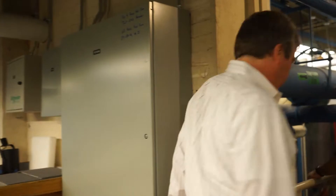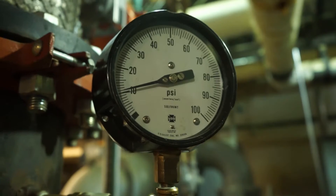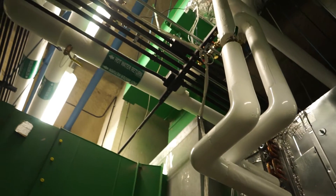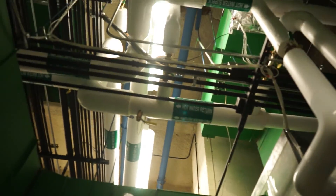Since the equipment is from the 50s, we've decided to replace that equipment with state-of-the-art energy efficient units that have variable frequency drives on them and also have direct drive motors on them, which are very efficient.